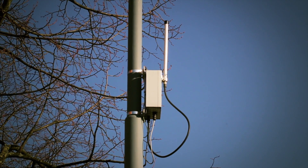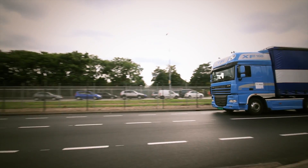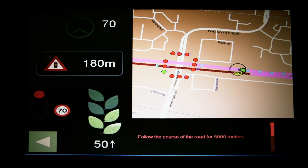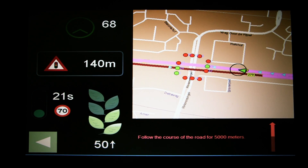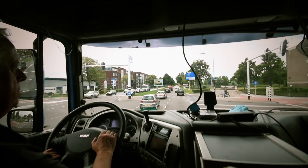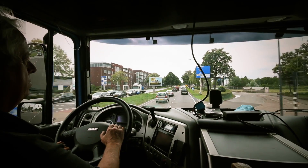The roadside units attached to the traffic lights in the city communicate with the lorries, which carry onboard sensors. As they approach, they are told the time to the next signal change, allowing the driver to adjust the speed accordingly. This minimises braking and creates a stress-free driving experience.